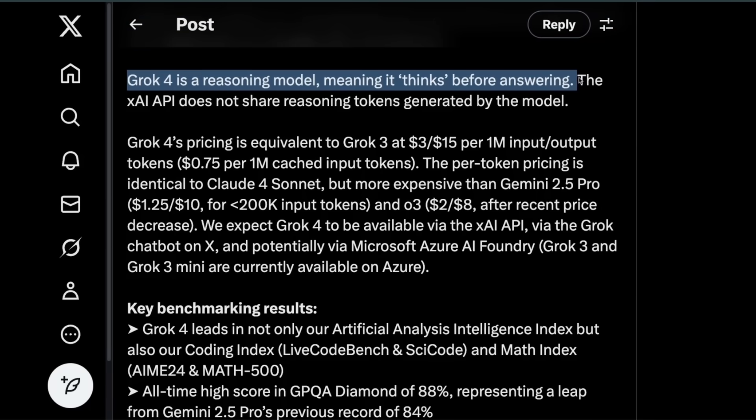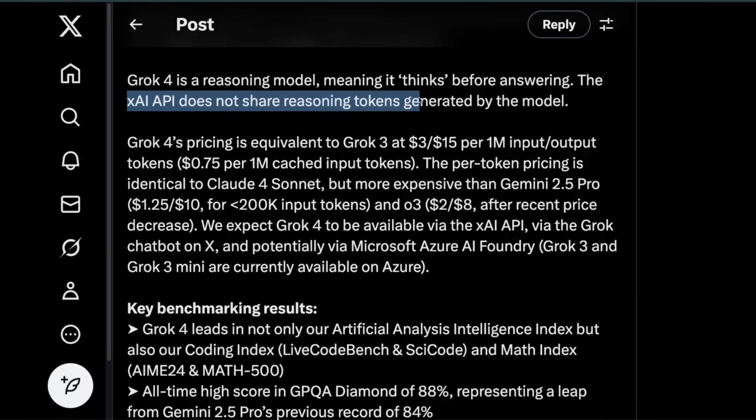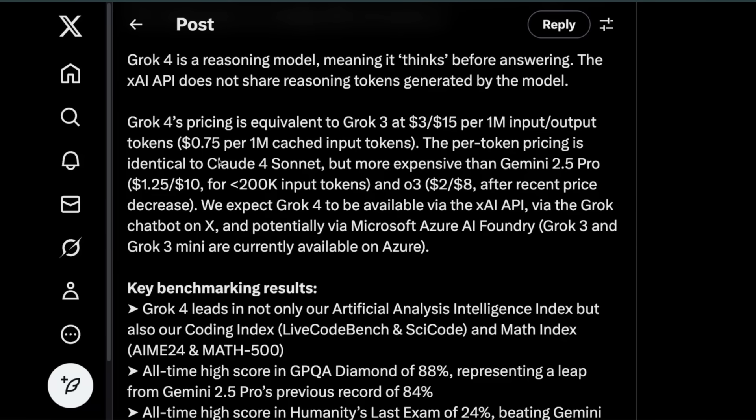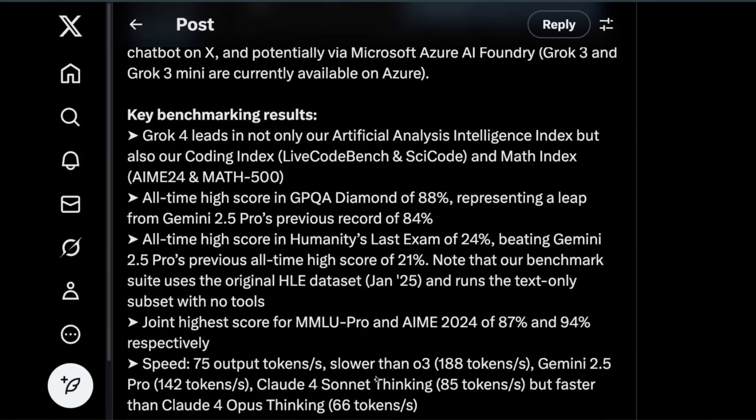Grok 4 is a reasoning model, so it thinks before answering. The XAI API does not share reasoning tokens generated by the model, which is unfortunately becoming more of a standard — none of the API providers offer reasoning tokens through the API. Only models out of China are giving you the raw tokens, making them more open than what we have in the Western world. Grok 4 pricing is the same as Grok 3, similar to Claude 4 Sonnet but more expensive than Gemini 2.5 Pro and O3. It will be interesting to see how many people use Grok 4 through the API for enterprise applications.